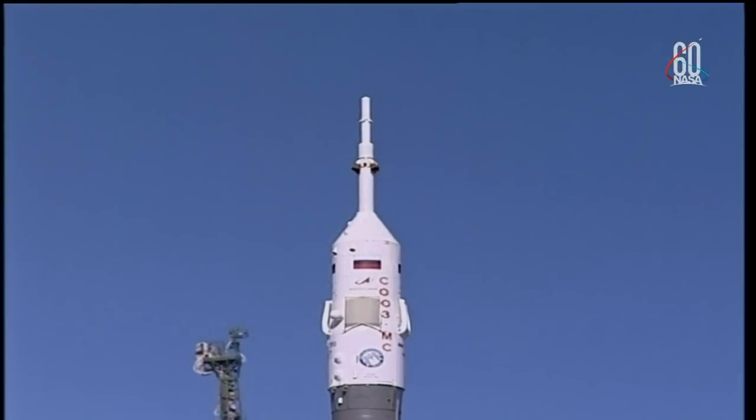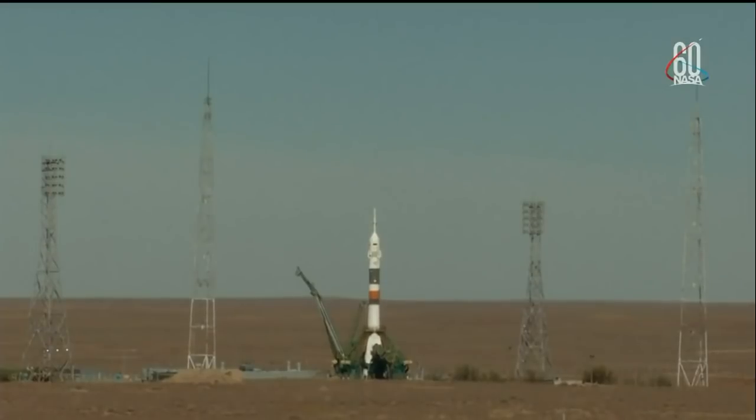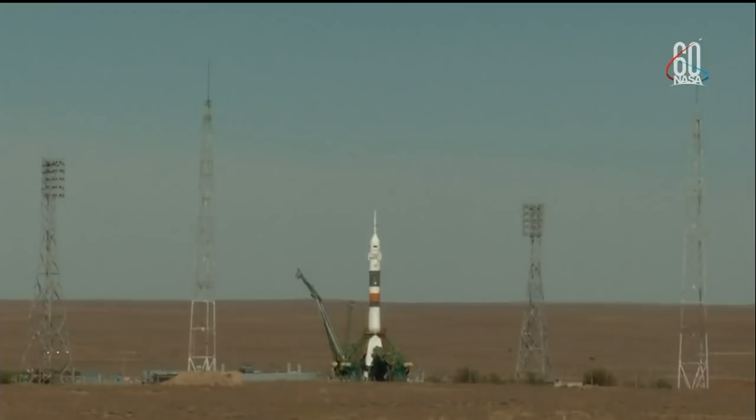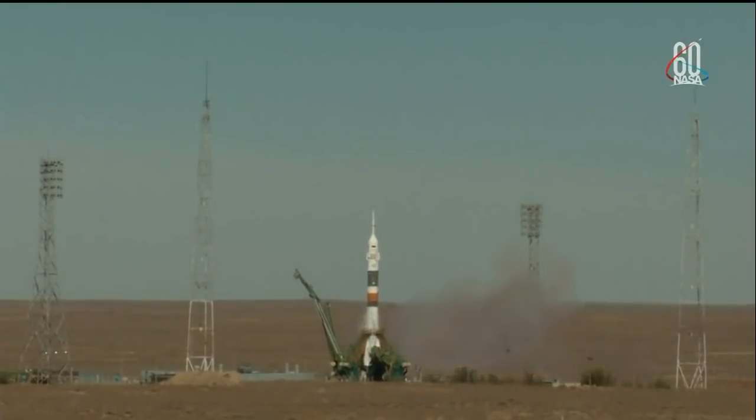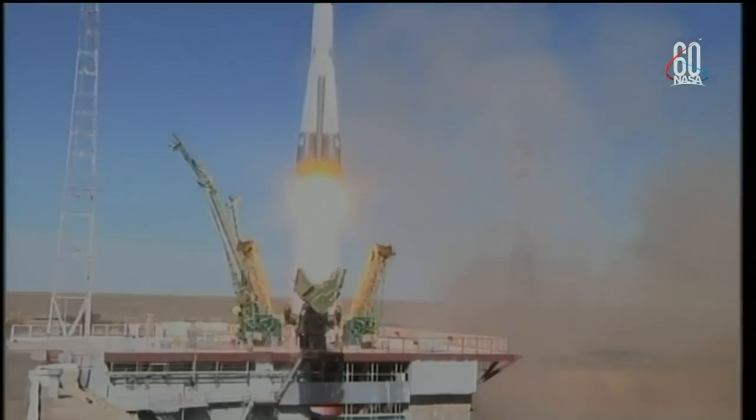The vehicle is switching to internal power. The first umbilical tower is separating from the booster. 30 seconds until launch. The ground umbilical to the third stage has been disconnected, and the second umbilical tower is separating. There's the second tower — command for ignition issued. Seven, six, five, four, three, two, one. Engine turbopump at maximum thrust. Liftoff — liftoff of the Soyuz MS-10 to the International Space Station.